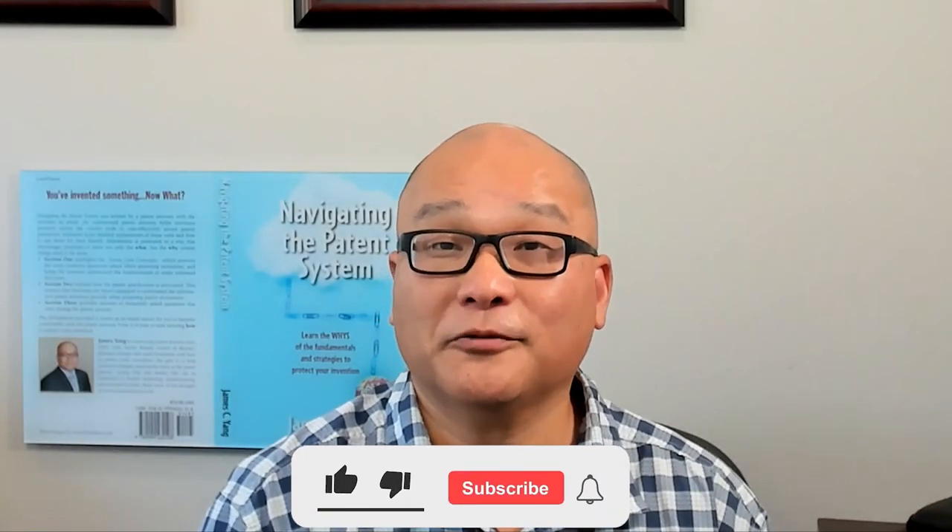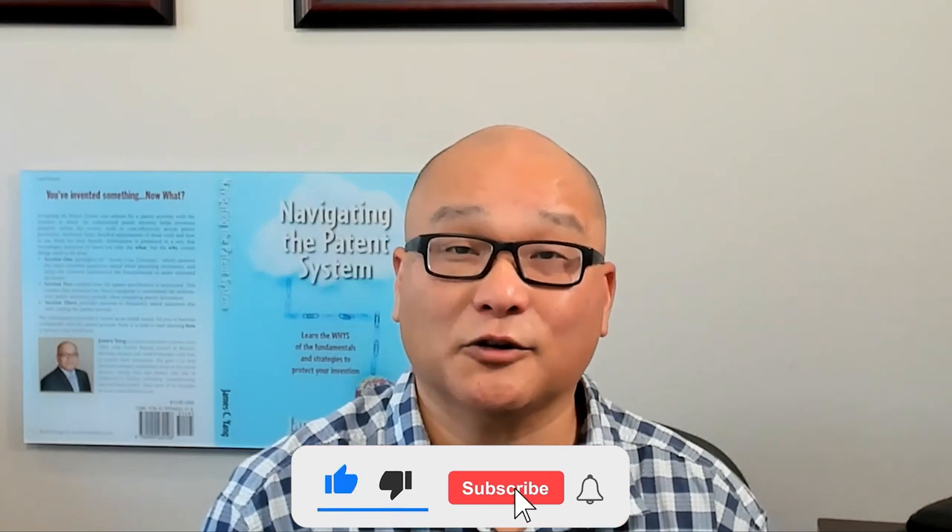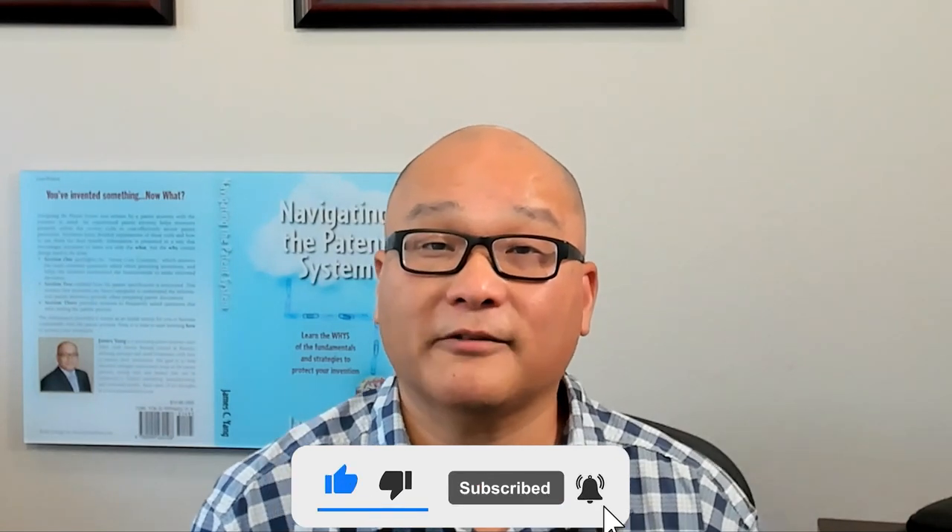If you found this video helpful, don't forget to like, subscribe, and hit the notification bell for more valuable insights.